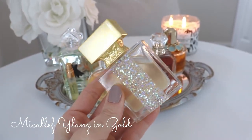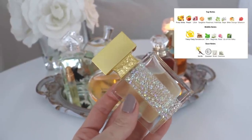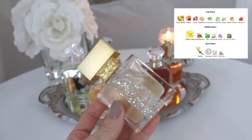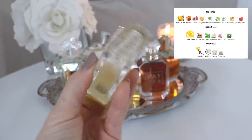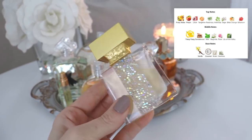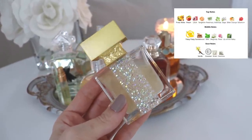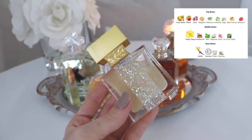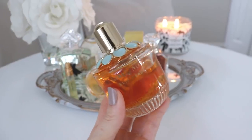The next one is from M Micallef — this is Ylang and Gold. Such a beautiful bottle, one of the very few niche fragrances in my collection. This was a blind buy that turned out really well. It's a vanilla and ylang ylang fragrance, and a lot of people say it smells tropical like a beach, but I don't really get tropical vibes. Look at the fine gold glitter inside the bottle — it's absolutely stunning. What I get is mostly a very elevated, upscale, fancy vanilla scent. I'd wear this out for a date in the summertime.